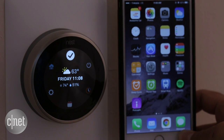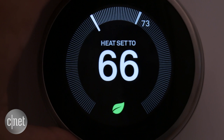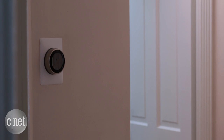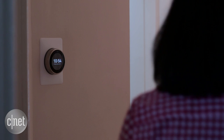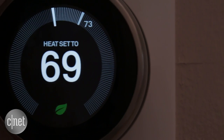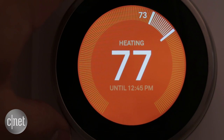Translation: it's like going from an iPhone 5 to an iPhone 6 Plus. A better screen also gives way to a new feature called Farsight. With the old Nest, you had to be within three feet to see the screen, but this feature will let you see the temperature or a clock from across the room, depending on your preferences.